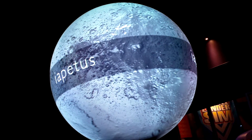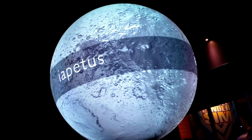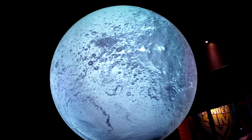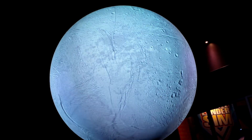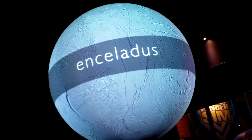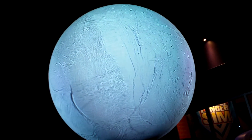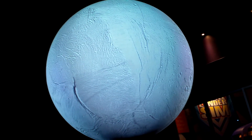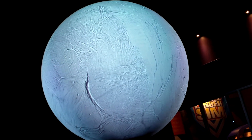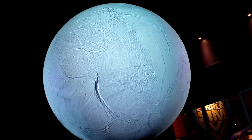Another example is odd Iapetus, with its stark contrast of extremely dark and very white surface features. And don't forget tiny Enceladus, residing deep in Saturn's gravitational pull — pushed and pulled by strong tides that help activate geysers. Enceladus alone provides enough water and ice to form one of Saturn's tenuous outer rings.